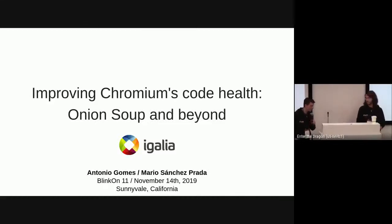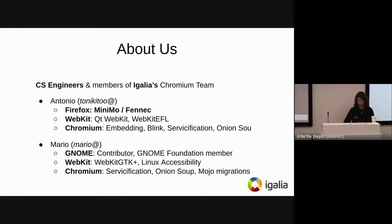Let's get started. Hello everyone. I'm Antonio, and I'm here with my colleague Mario. We are from Igalia, and we're going to talk about Onion Soup and Code Health — the work we've been doing to get the Chrome source base better than it already is.